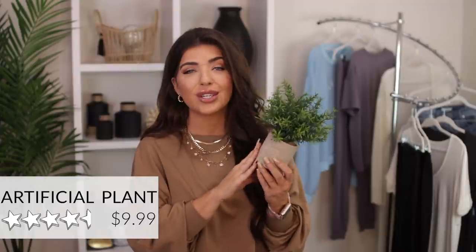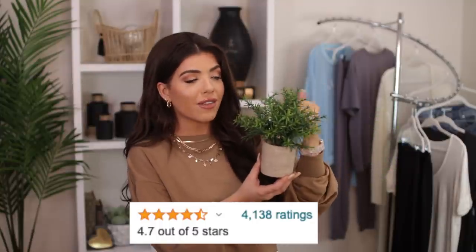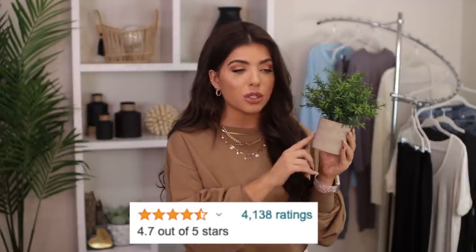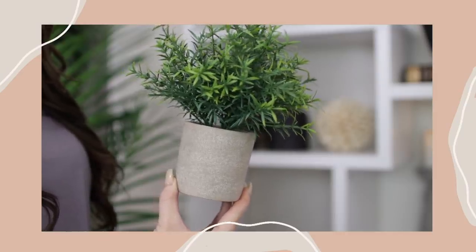I have this bamboo mini potted plant. It's artificial and around $10. This plant gets 4.7 out of five stars on Amazon and is about seven to eight inches tall. It comes in a really pretty natural gray pot. It would also look great with a little bit of moss around the base to make it look even more expensive. I'm constantly changing the set behind me and I really like to add a pop of greenery. This would also be great for a kitchen, a bathroom — you name it.